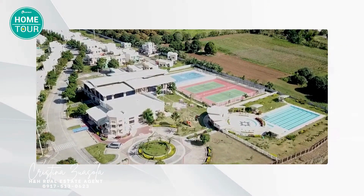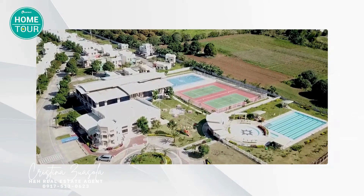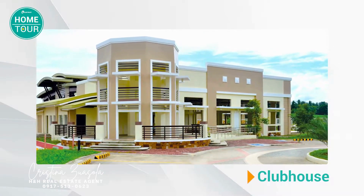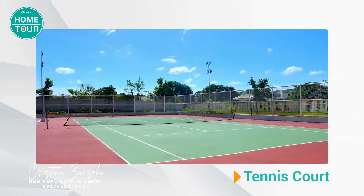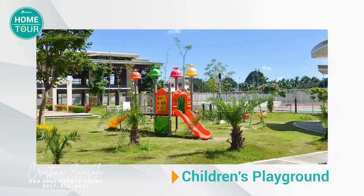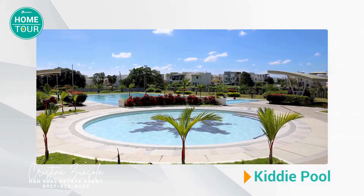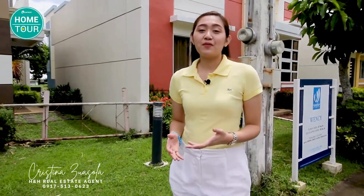Inside Washington Place, you'll also have a long list of fun activities you can do outside your home with your family. We have a spacious clubhouse or multi-purpose hall, two basketball courts, a wide tennis court, a giant-sized chessboard, a children's playground, a serenity garden, a kiddie pool, and an expansive adult pool.